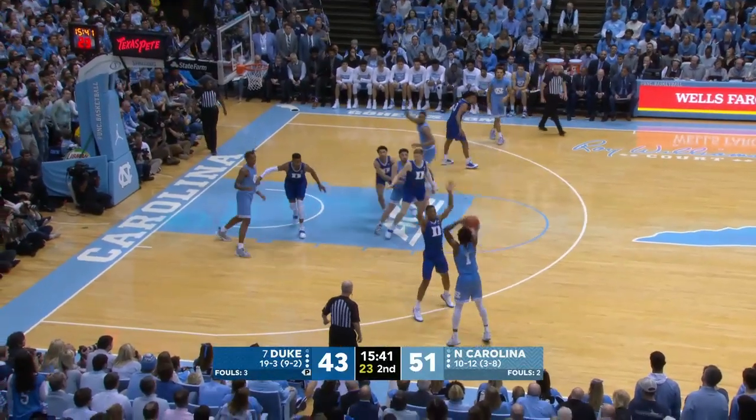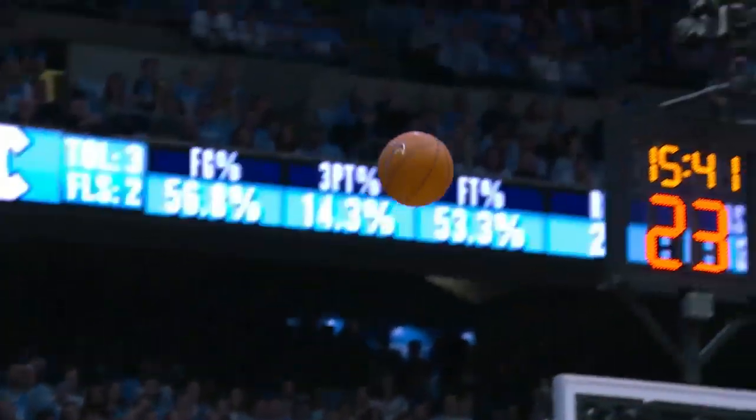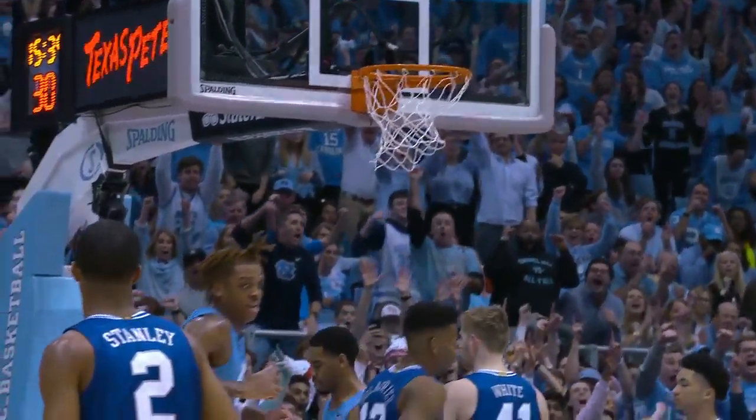Brooks playing with three fouls. Top of the key to Black — alley-oop to Garrison for the thunder dunk. Big. Again Playtech, the guy that set the back screen.